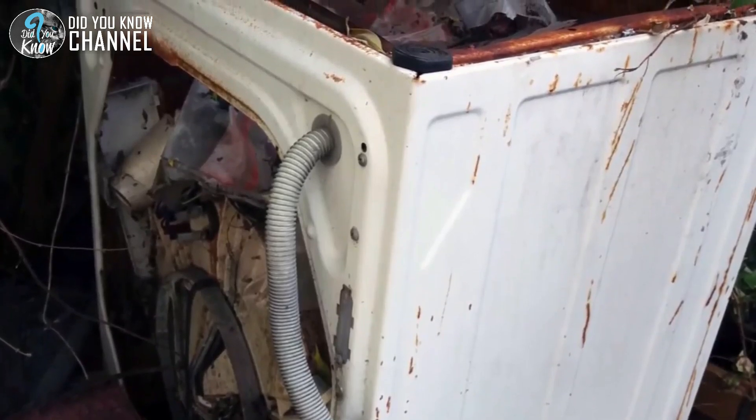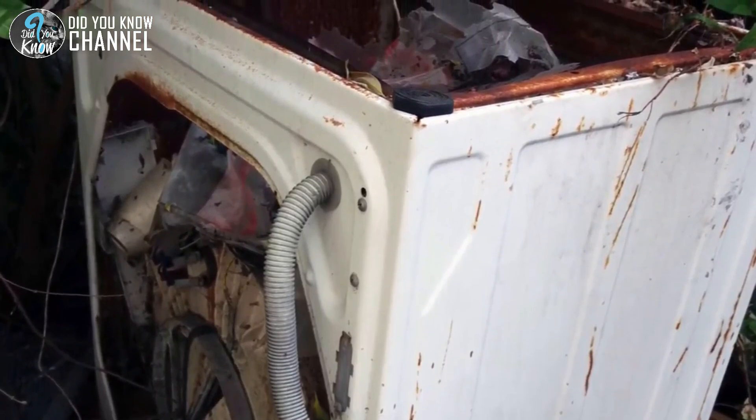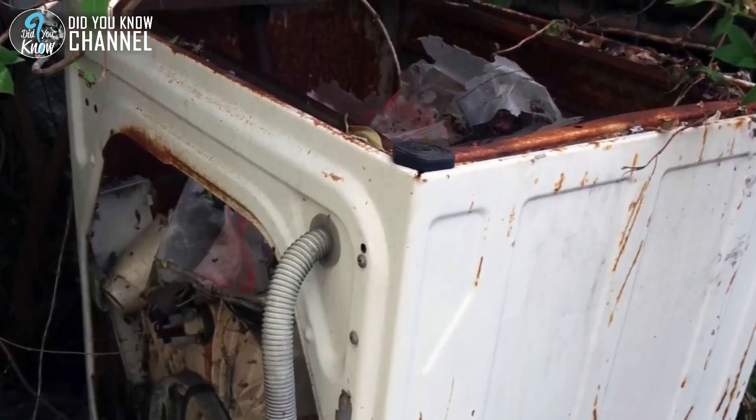Even more interesting, a pregnant cat had decided to make the washing machine her home so she could give birth to her litter of kittens. Unfortunately for her, the home she had created was about to be discovered.